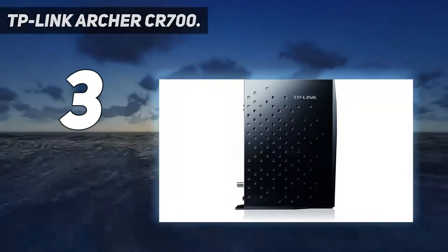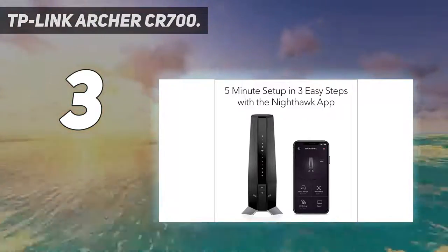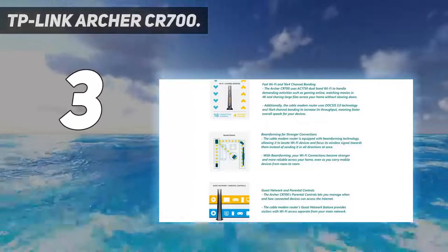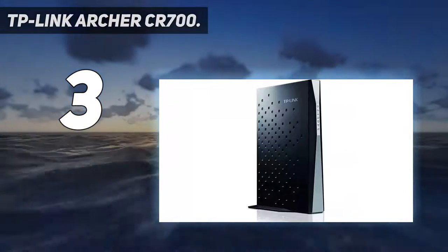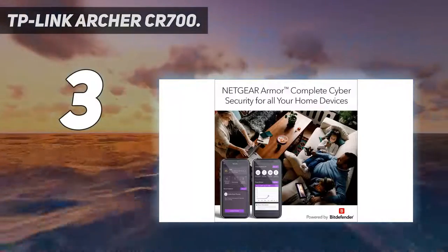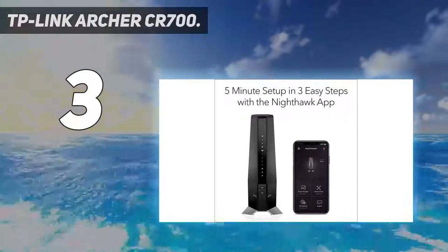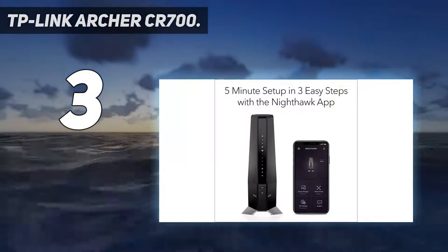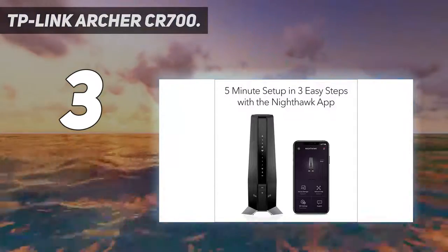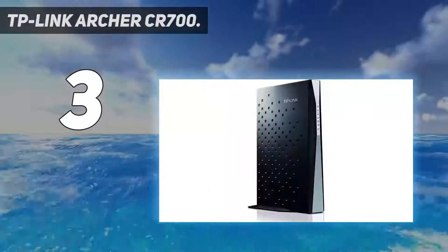At number 3: the TP-Link Archer CR700. This modem advertises maximum speeds up to 1,750 megabits per second across Wi-Fi, with a more realistic maximum of 680 megabits per second download speeds, and everyday speeds closer to half of that. This is plenty for most gaming households, courtesy of the Archer's 16 downstream and 4 upstream channels. It's not as fast as some of the others on our list, but you can't beat a budget 2-in-1. The 2-year warranty is among the best in the industry and customer support is second to none. It's an affordable option for gamers seeking a reliable modem router without breaking the bank.